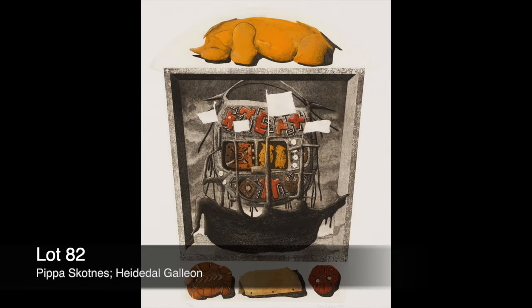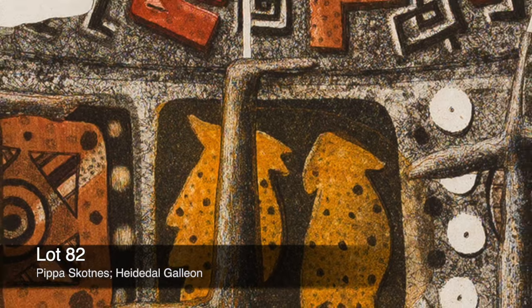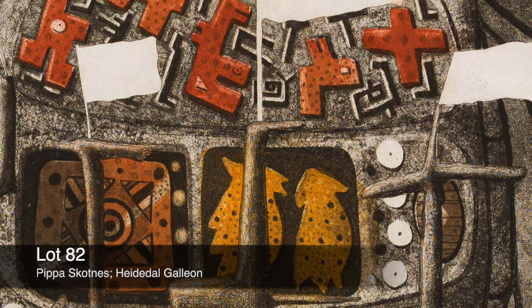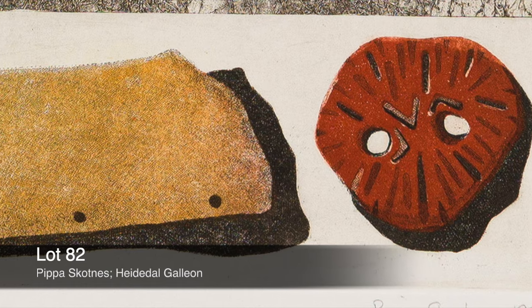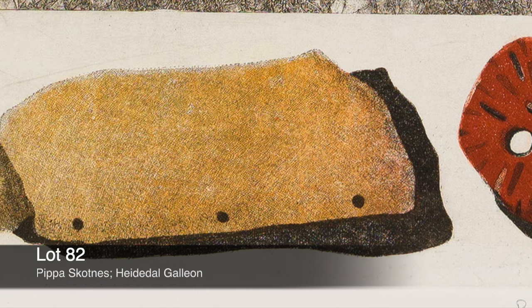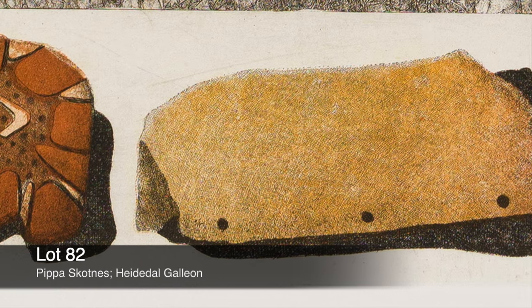Lot 82. Pepper Scottness, 'Heide Dahl Dahlien.' Pepper Scottness is the custodian of the Wilhelm Bleak and Lucy Lloyd archive housed at the University of Cape Town. She often includes images from the archive that Bleak and Lloyd recorded of their contemporary Bushman artists in her own work, as is evident in this particular print.